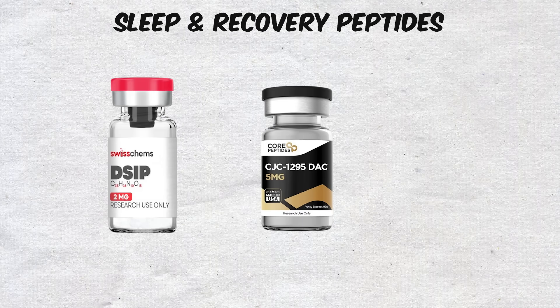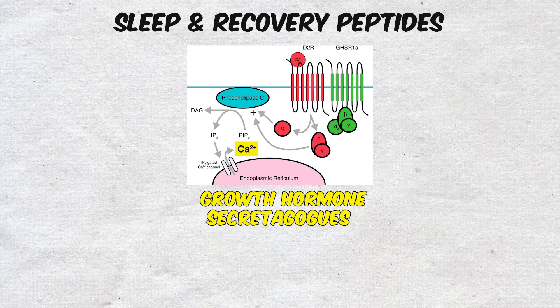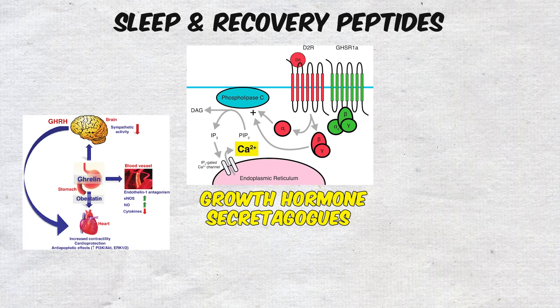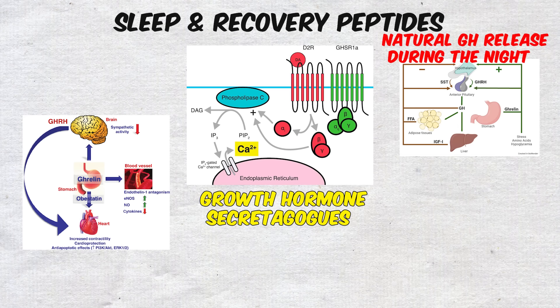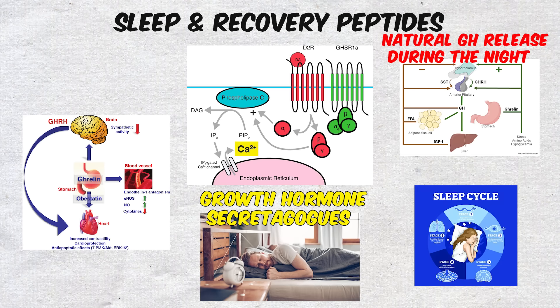In addition to DSIP, peptides like CJC-1295 and Ipamorelin, though often categorized as growth hormone secretagogues, also play a significant role in recovery because they stimulate natural GH release during the night, indirectly enhancing deep sleep cycles and repair.